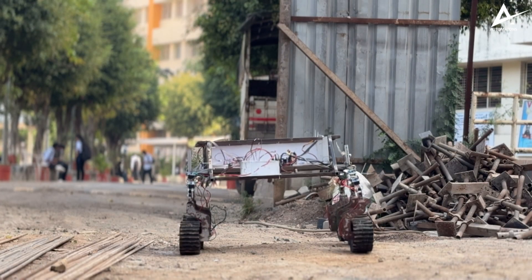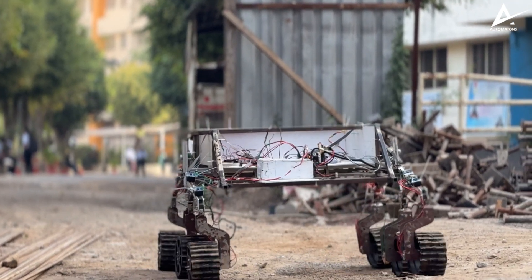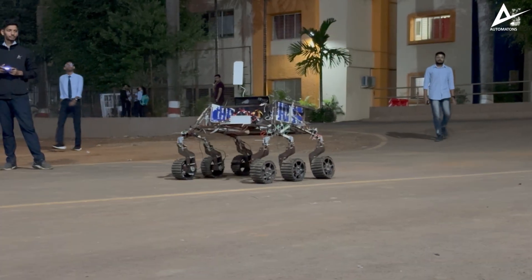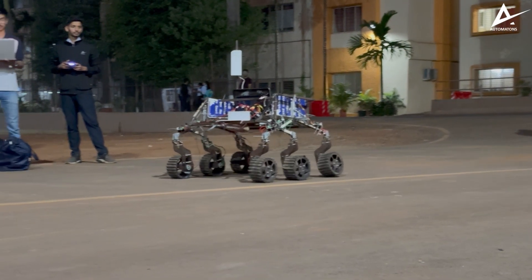Looking to the future, we aim for full autonomy in our rover. Currently, we have tested the system manually, focusing on accurate sensor feedback to lay the groundwork for autonomous functionality. Our rover is operated via a PS4 controller providing precise manual control. Additionally, we have tested data transmission reliability, monitoring real-time feedback through a connected laptop using a Wi-Fi router.